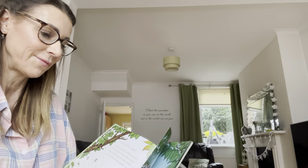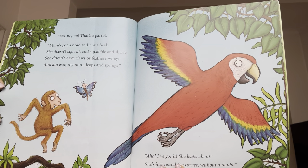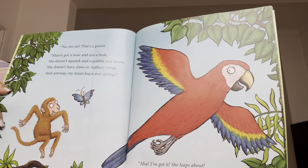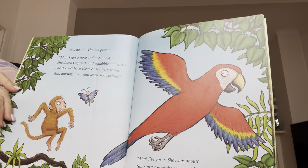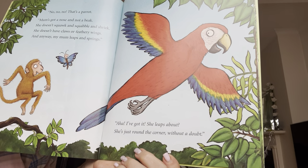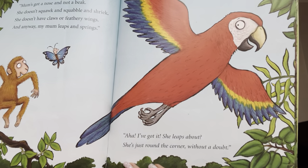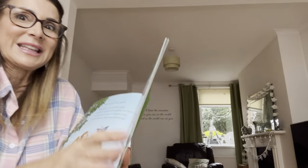Do you think she's right? No, no, no. That's a parrot. Mum's got a nose and not a beak. She doesn't squawk and squabble and squeak. She doesn't have claws or feathery wings. And anyway, my mum leaps and springs. Aha, I've got it. She leaps about. She's just round the corner, without a doubt. This might be the one. What do you think?